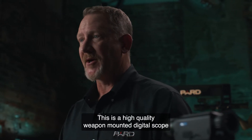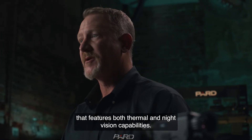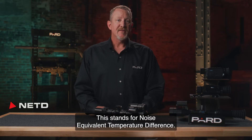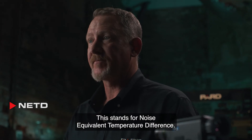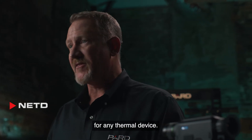This is a high quality weapon mounted digital scope that features both thermal and night vision capabilities. NETD — noise equivalent temperature difference — is one of the most important technical specifications for any thermal device.